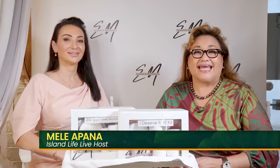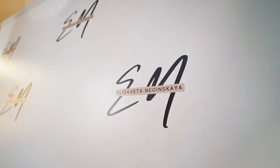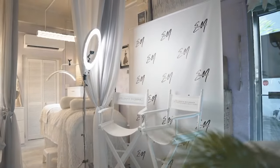Aloha, everyone. I'm here at EN Signature Beauty Studio in Kaka'ako with the founder and owner, Liza. Aloha, Liza. Aloha, Maylee.